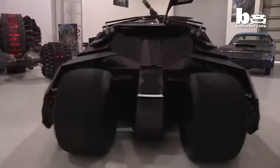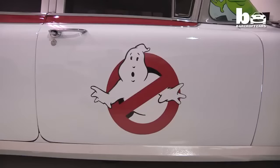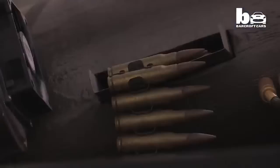Somebody comes to us and says, I want a car with some rims and a ground effects and a paint job. And we're like, that's boring. We want to show people that you can do things that have never been done before, push the envelope a little bit and create things that are kind of iconic.